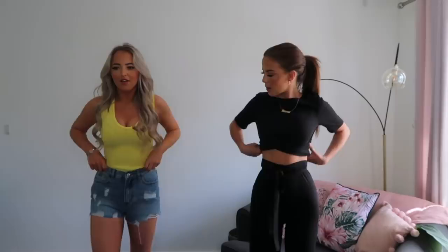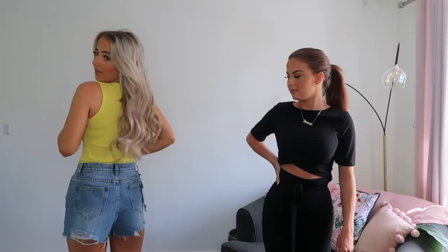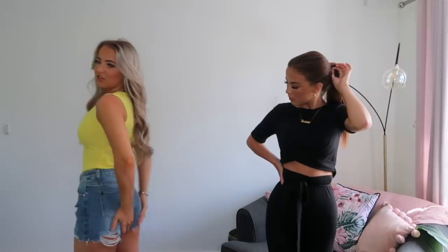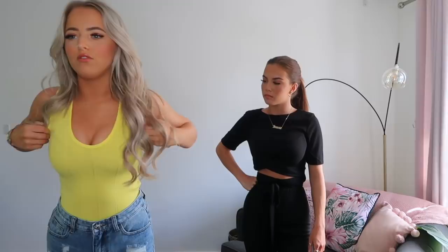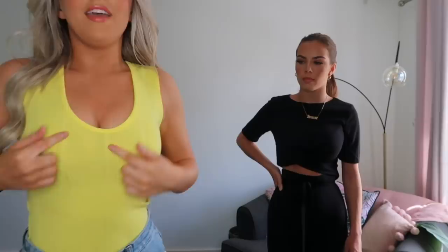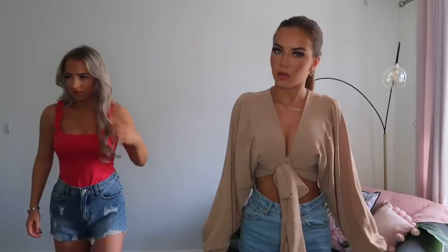I've got these plain blue denim shorts with rips — I wanted a new pair and saw these online. They've got a ribbed bit at the back which I really like, and they're not bummy shorts — they cover your bum quite well. I got these in a size eight and I'll probably wear them with a belt. I've also got this lemon ribbed bodysuit on — it's really flattering because the lines go in. If you want to get this top, size up because it is quite tight on me — I probably needed a size 10. The yellow looks really nice with the blue shorts.